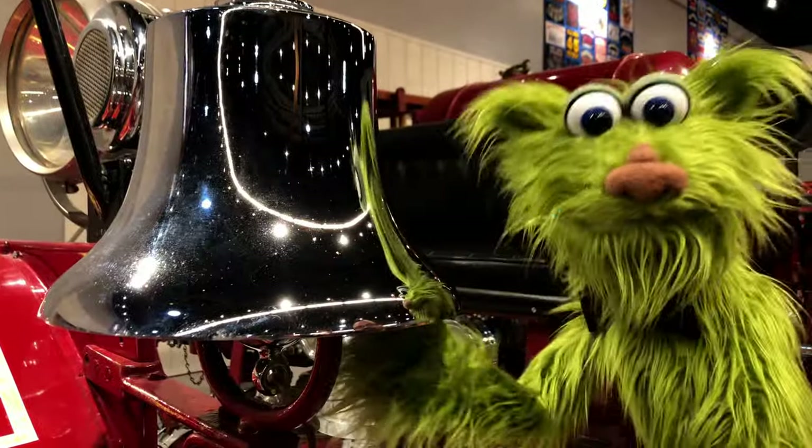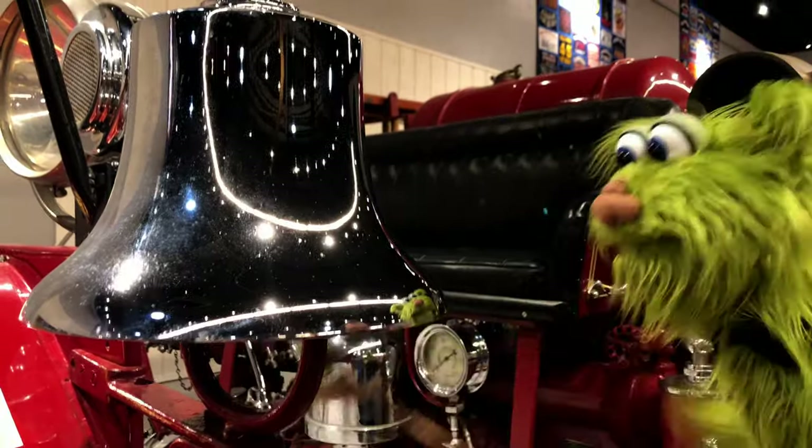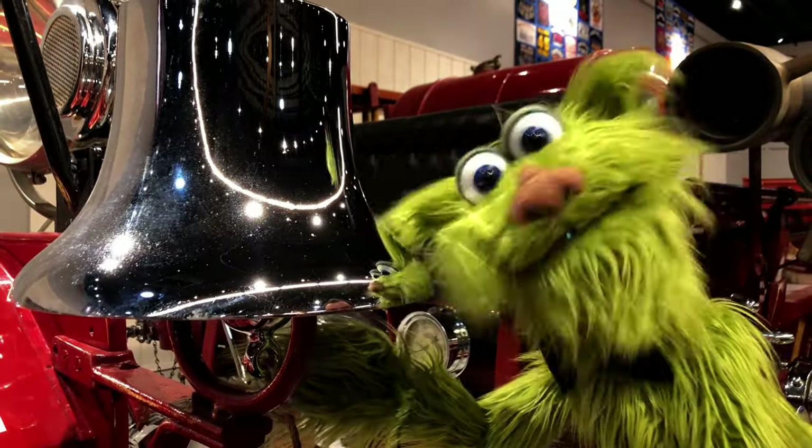Here I am with a fireman's bell, so let's hear what it sounds like. Wow! That's so cool!